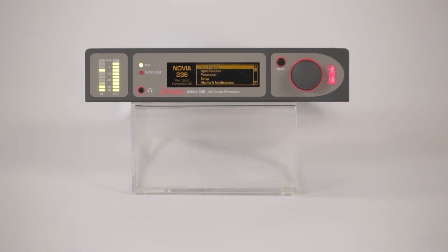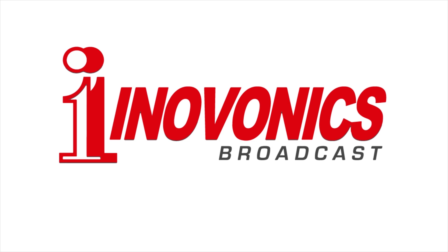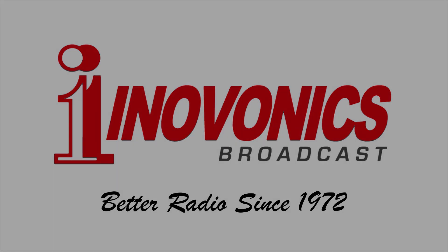Contact your InnoVonix dealer for more information. InnoVonix — designed, manufactured, and assembled in the USA.